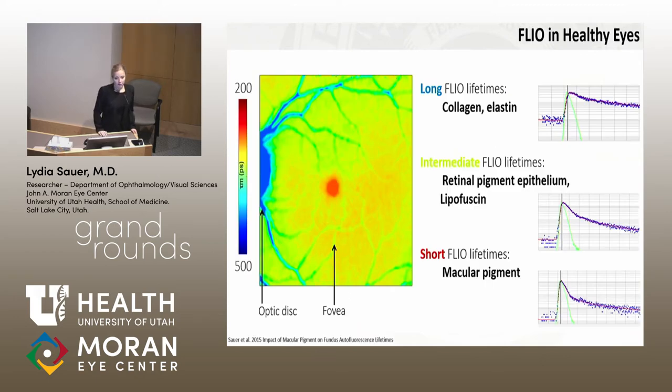When we look at healthy eyes, we always see the same pattern. There are long lifetimes at the optic nerve, depicted in blue — the decay curve is much less steep, meaning it takes much longer for the fluorescence to come back. Intermediate lifetimes in an orangish-greenish color found across the fundus are caused by the retinal pigment epithelium and lipofuscin. And the short lifetimes in the center of the fovea are caused by macular pigment, with a very steep decay curve.